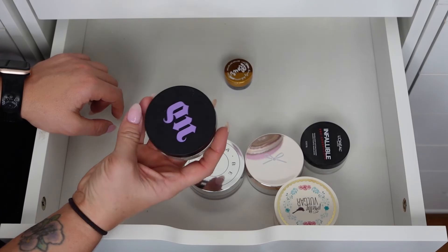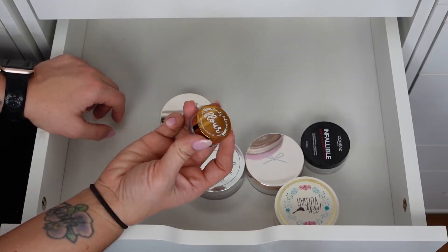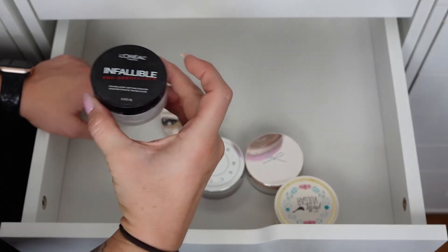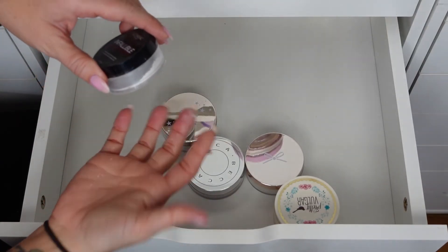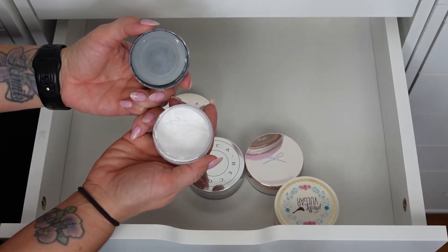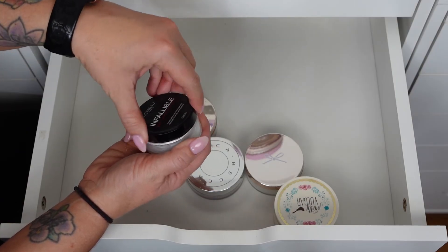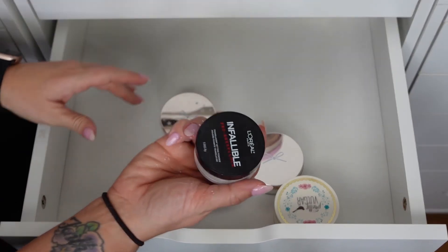The Urban Decay Translucent Softening Loose Setting Powder — I'm keeping this. I don't remember if I like it but it does have a sifter which I actually hate — they make it so difficult to get product out. The Beauty Bakery Flower Powder is good for travel, keeping it. Oh — it's all over, I had taken the sifter out. I made a mess. It's pretty but I'm going to throw it away.